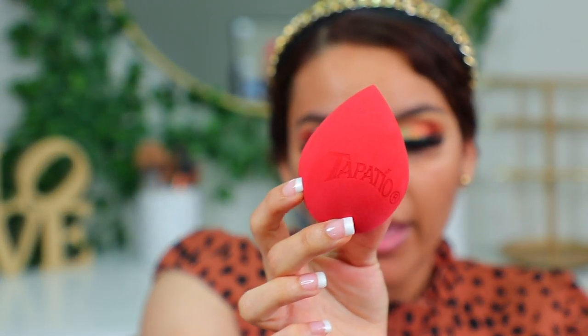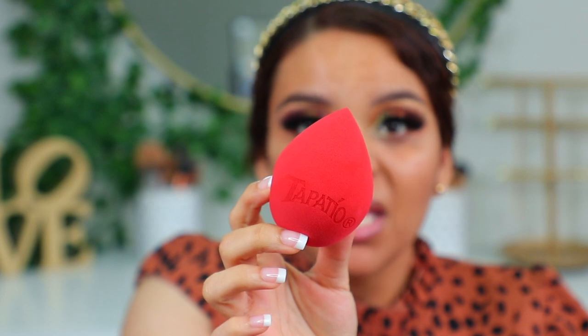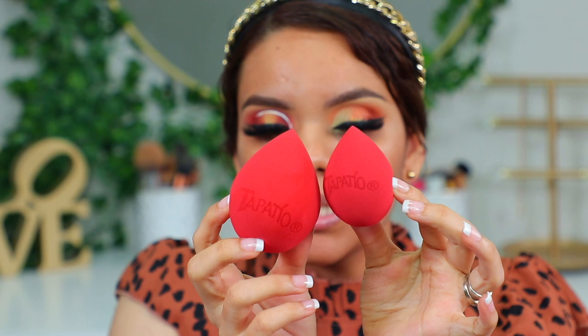Chicas, es momento de utilizar las esponjas. Cuando compré la colección no me di cuenta de que en la cajita ya venía la esponja, entonces yo compré una aparte — tengo dos. Quiero mostrarles primero cómo se mira la esponja ya mojada. Esta es un esponjón, de verdad está súper grande, bien esponjada que se hizo con el agua. La otra que compré aparte se mira muy chiquitita al lado. Es la primera vez que tengo una esponja tan grandota y no sé si me encante porque es muy muy grande.